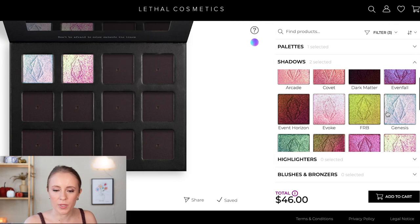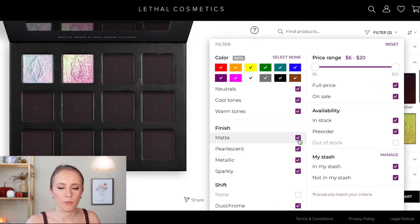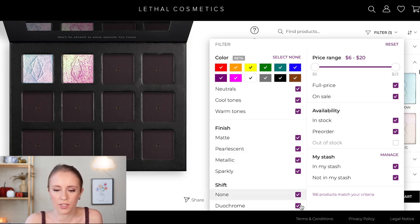Now that I have my multi-chromes picked out, as far as the shimmer-to-matte ratio, I definitely want more shimmers than mattes but I'm not tied to a specific number. Maybe around four mattes and eight shimmers — that way two-thirds of the palette would be shimmers, which I think would be ideal. But we'll see what happens; I do want more shimmers than mattes. Let's now look at all the non-duochrome shades as well.